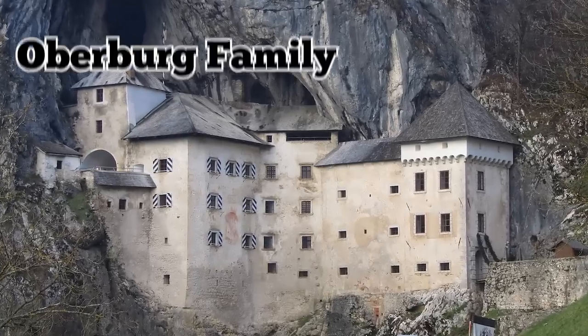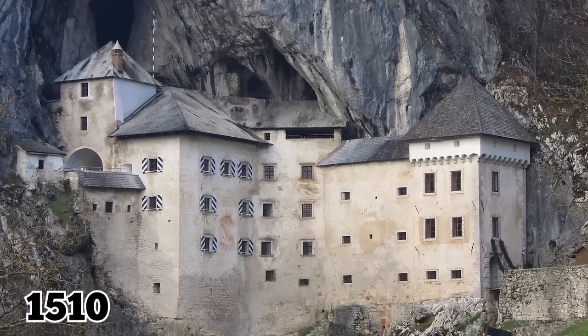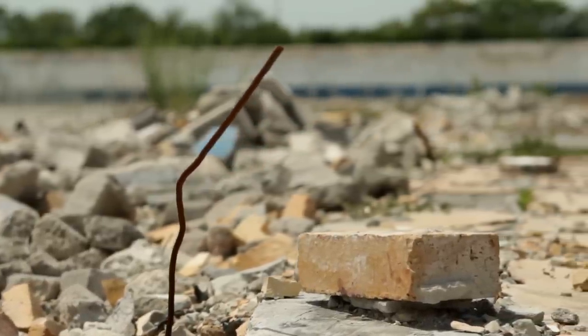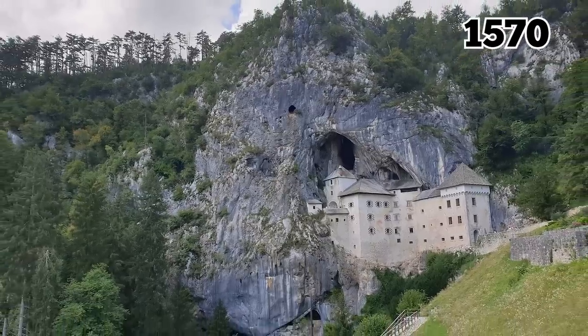After the stronghold was recovered, the Oberberg family took residence there and the damaged structure was rebuilt around 1510. Sadly, there was a massive earthquake the following year that nearly destroyed the whole castle. It wasn't until 1570 that the building was renovated to its current glory.